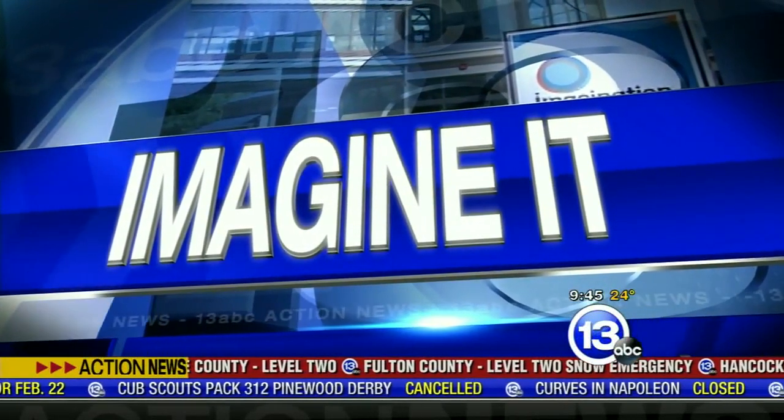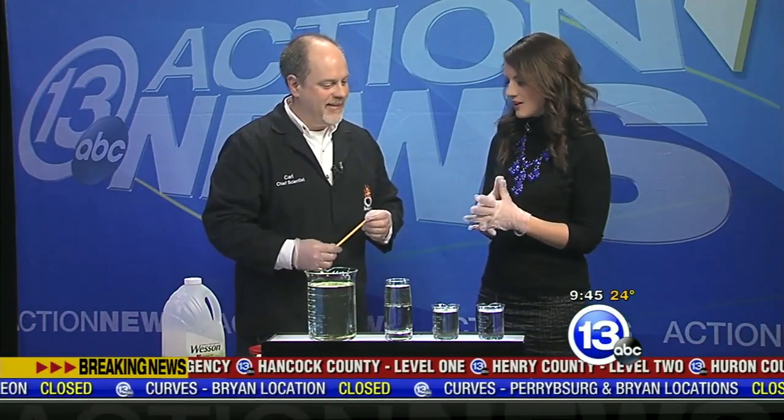It is 9:45 on a Saturday morning. We're going to change our tune a little bit here. What's a little weather coverage without a science experiment? We have Carl Nelson here from the Imagination Station. Good morning.